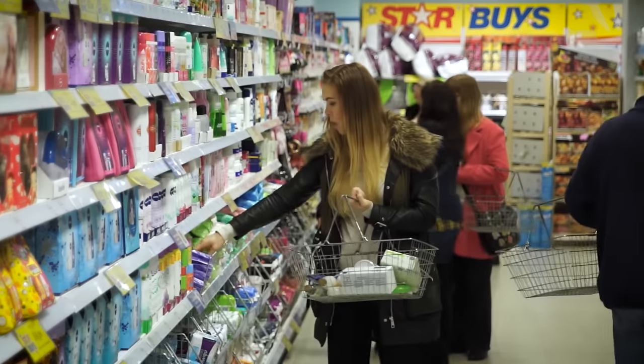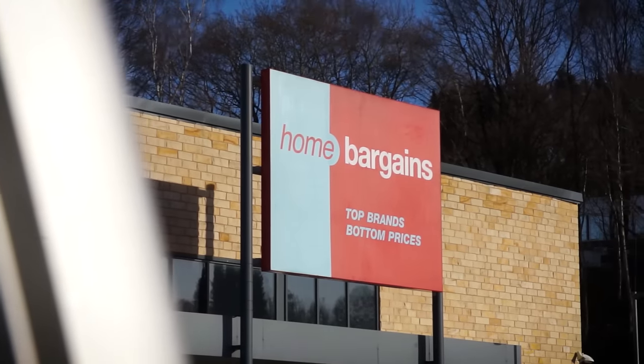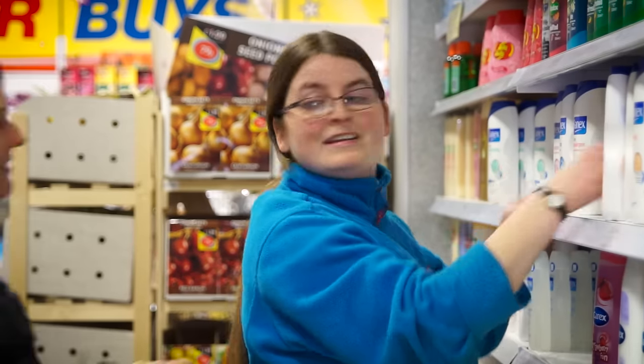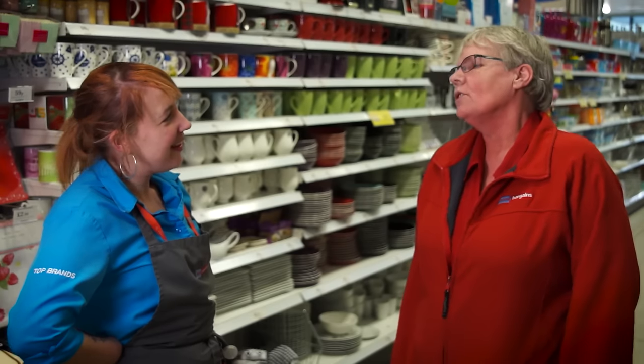As one of the UK's fastest-growing discount retailers, TJ Morris, trading as Home Bargains, has over 370 stores throughout the UK and plans to expand to over 700 within the next five years.